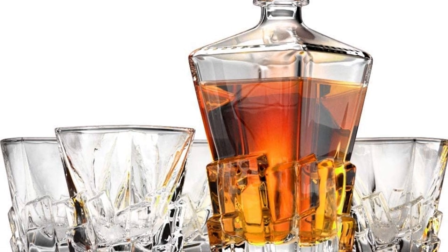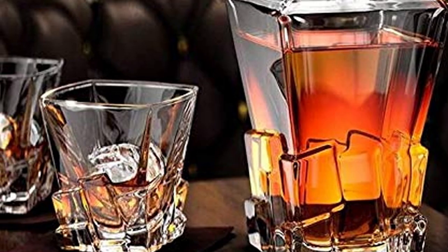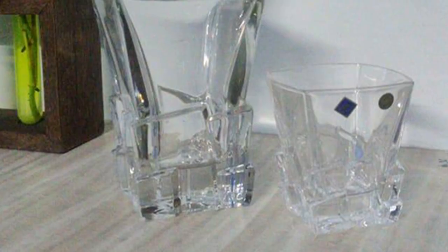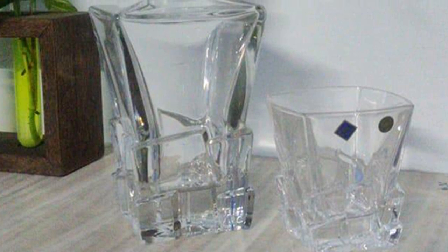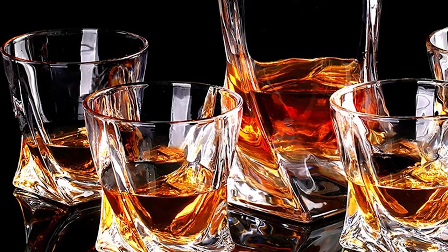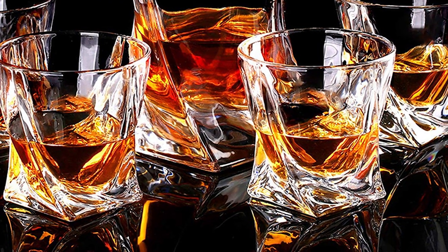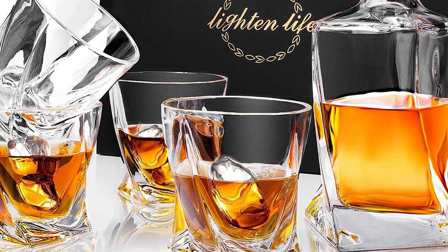With this whiskey decanter set from Bohemia, you will get a 650 ml crystal decanter and six crystal whiskey glasses each with a capacity of 300 ml. All the glasses and decanter are made from 24% PbO lead crystal — meaning the composition contains 24 or more percent lead oxide, which is the optimum percentage for weight, durability, and clarity. This is the reason this whiskey decanter set comes with maximum resistance to breakage.